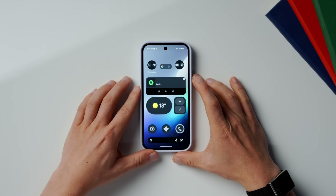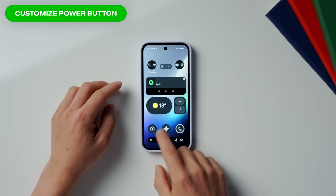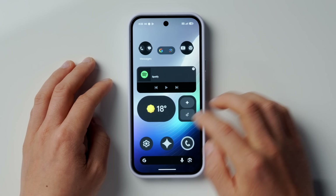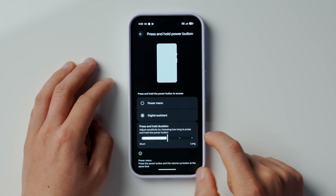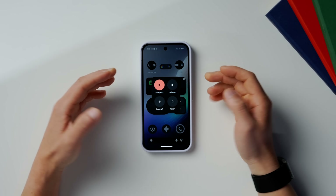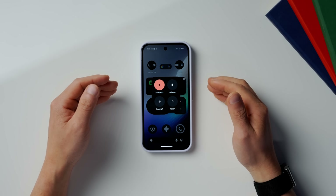If you hold down the power button, it's actually a shortcut to Gemini if you didn't know. But personally, I find it more useful when it brings up the power menu, since I can access Gemini in plenty of other spots, and there is much more useful utility in the power menu. To change this, go into Settings, then scroll down to System, then go into Gestures, and at the bottom press and hold Power Button — switch it over to Power Menu. Now when you hold down the power button, instead of bringing up Gemini, it will bring up the power menu with emergency, power off, and restart options.